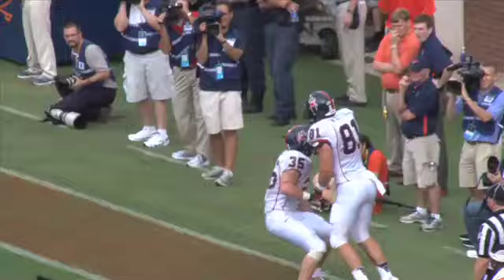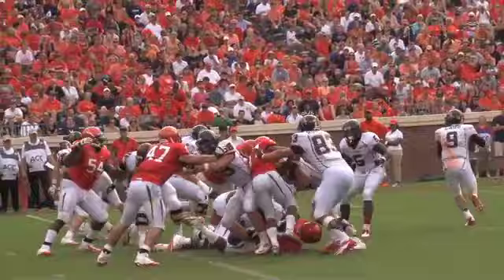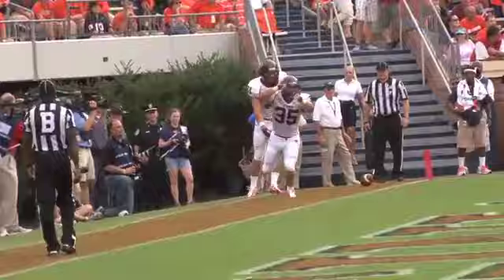First and goal at the four. Lobb throws for the near side, caught by Fisher — touchdown, Spiders! John Lobb to Seth Fisher at the near pylon for six for the Spiders.